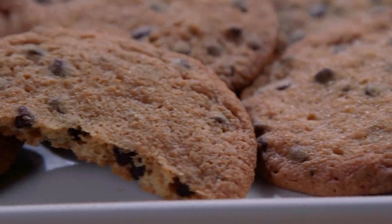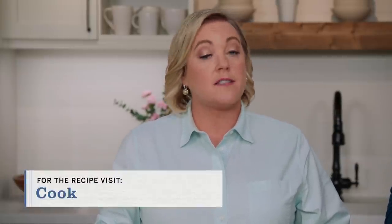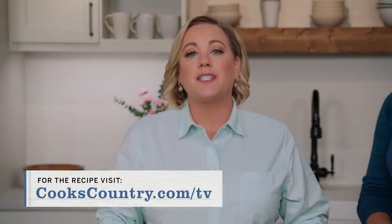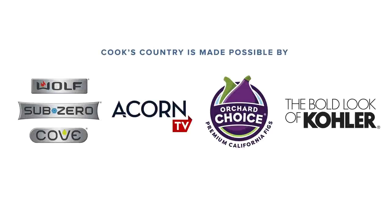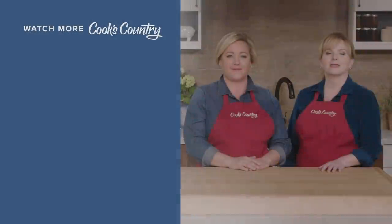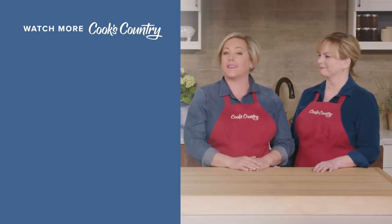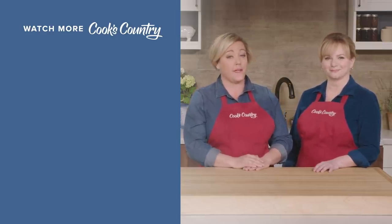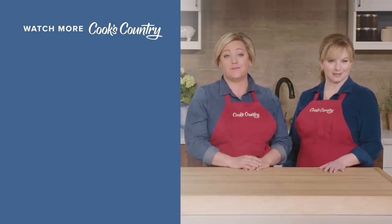You can get this recipe and all the recipes from the season, along with our tastings, testings, and select episodes at our website, cookscountry.com/tv. Thanks for watching Cook's Country from America's Test Kitchen. Leave a comment and let us know which recipes you're excited to make, or just say hi. You can find links to today's recipes and reviews in the video description. Don't forget to subscribe to our channel.